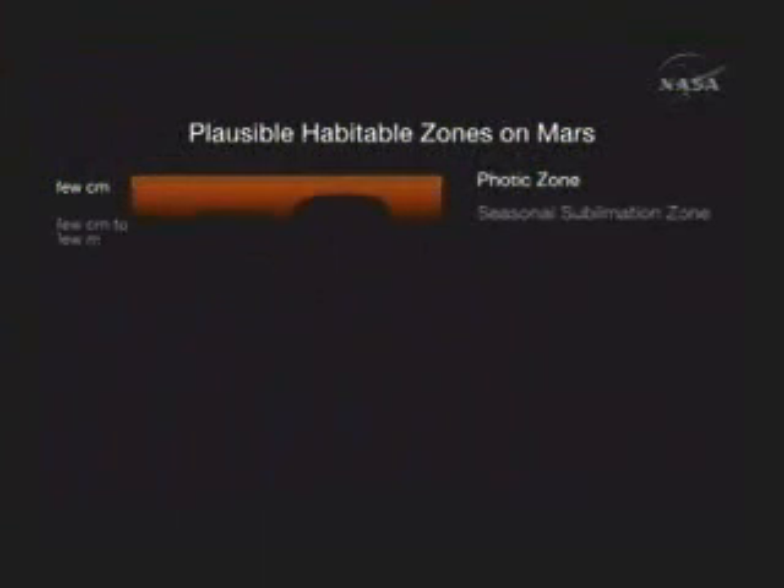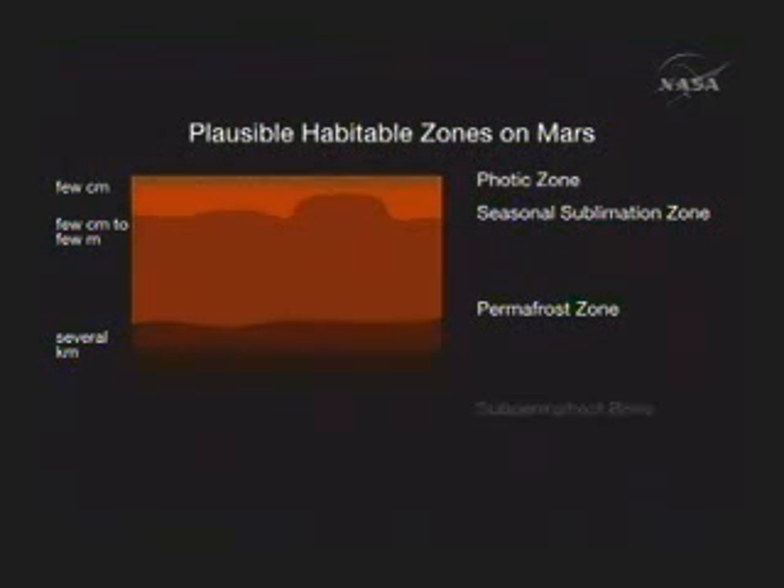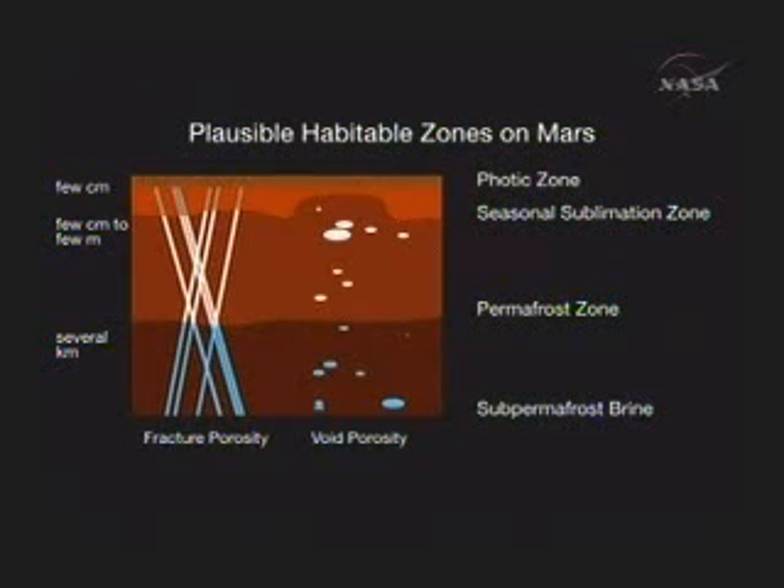Let's think about where life might live on Mars, if it was there. A video here talks about interesting layering in the Martian subsurface: a photic zone near the top, a seasonal sublimation zone that would probably be dry most of the year given the current harsh cold conditions on Mars, and underlying that a permafrost zone where fractures and voids are filled with ice. Below that, a zone in which pore space, fractures, or voids could be filled with salt water — a particularly attractive environment for deep subsurface life.